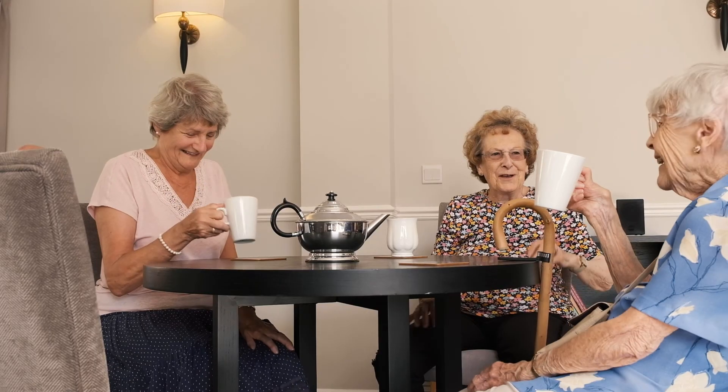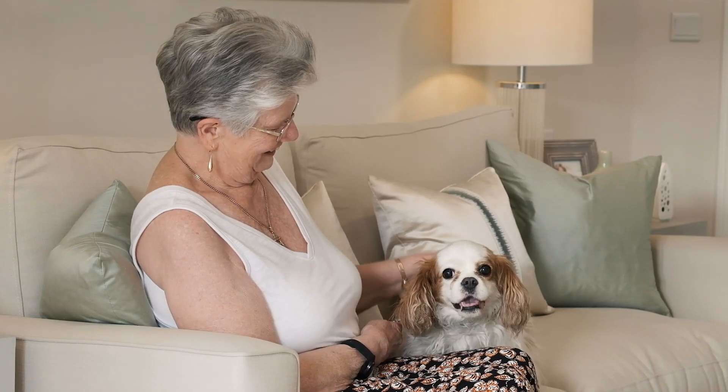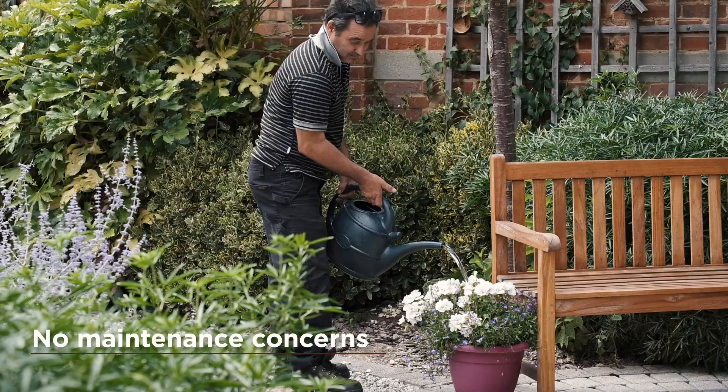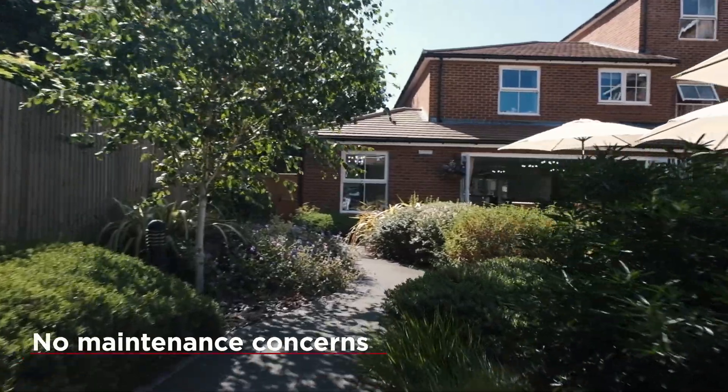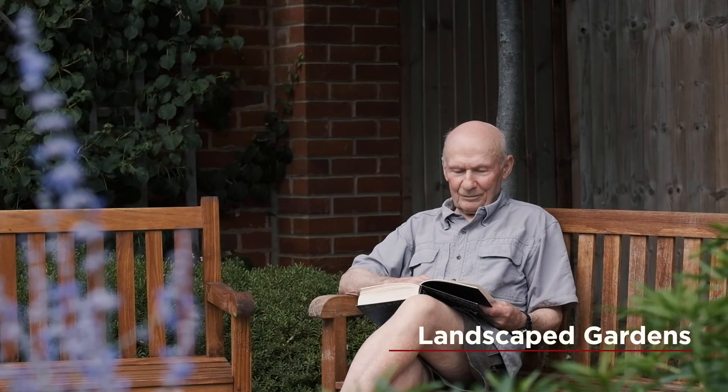The thing I like most is the fact that the place is absolutely spotless. Everybody gets on with everybody else. And also I haven't got to worry about the maintenance of the garden, so it's nice to know it's taken care of now, and I can sit and look at the beauty of it.